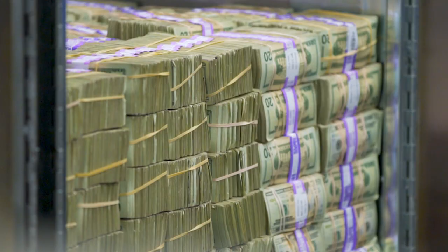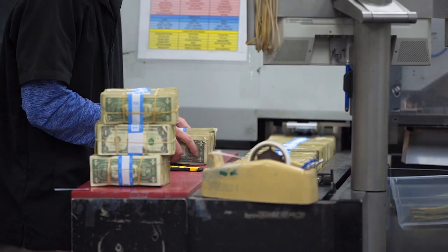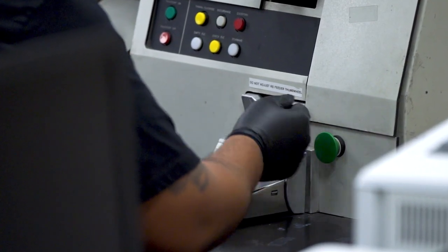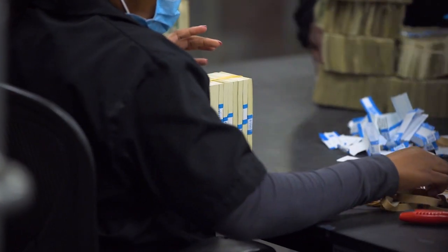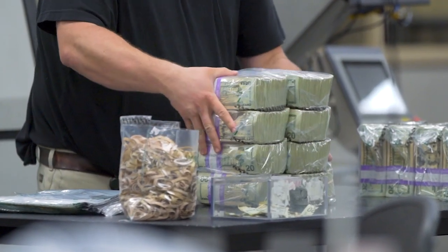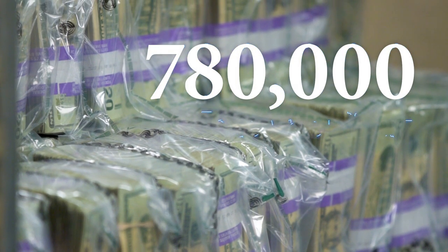Once they're unloaded, the notes are sent to high-speed sorting where they're inspected to see if they're fit for recirculation. Our operators will order currency, count it, then run it through our currency processor. If it's unfit, it will either shred at the currency processor or reject, and our operators will shred it by hand. The fit notes are joined with fresh new notes, which are printed by the Bureau of Engraving and Printing. New notes are ordered by the Fed to fulfill cash requests placed by financial institutions within our district. On average, our high-speed sorting area processes about 780,000 notes per day.